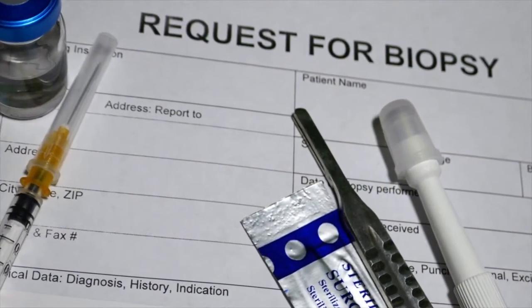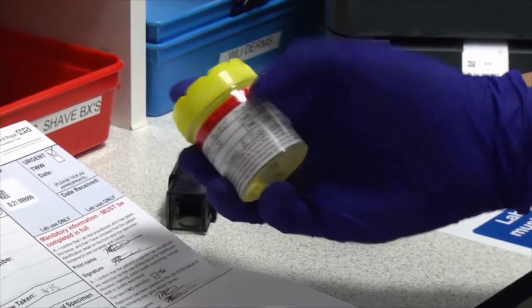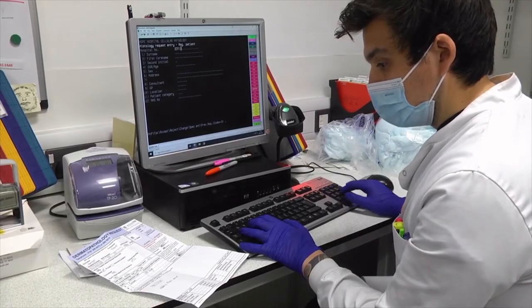My name is Eleanor and I'm a medical student at Manchester University. I want to investigate what happens after a sample of skin, known as a biopsy, is taken and why there can be a wait of three to four weeks for the results to come back. To do this, we'll follow the journey of a patient.